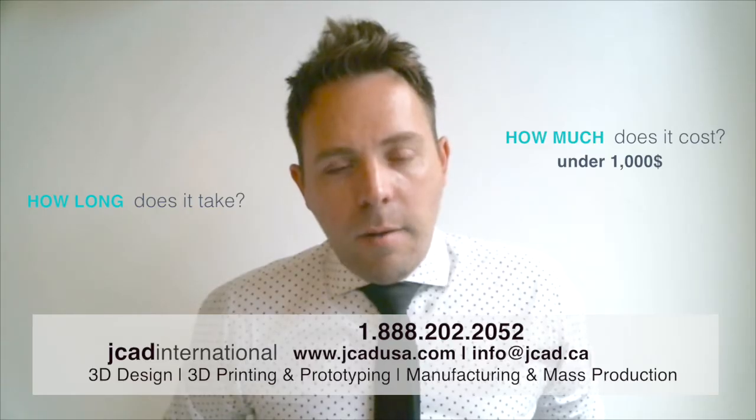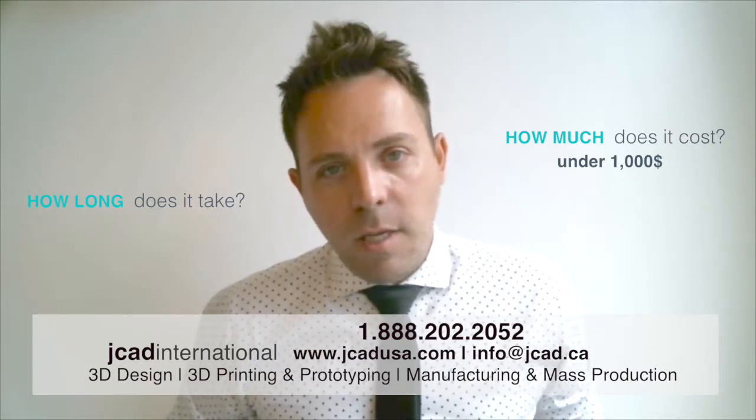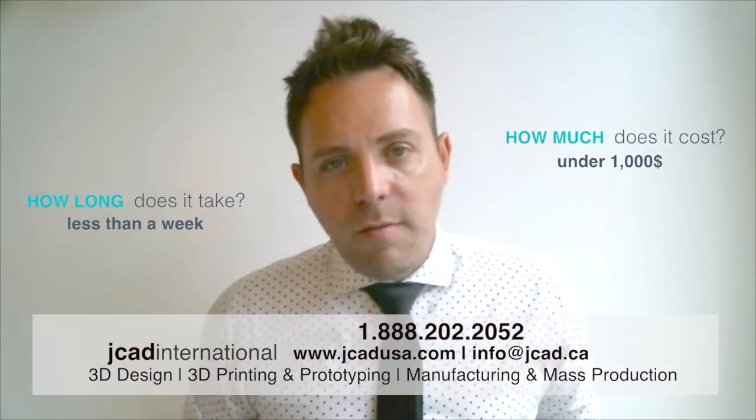So I'm sure that's a lot more affordable than you thought. And turnaround time is even more surprising. Usually from the time that somebody calls me — let's say you called me today — in a week you would have the 3D print in your hand. So we can design things extremely fast.